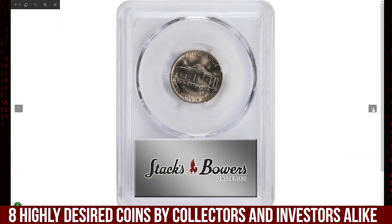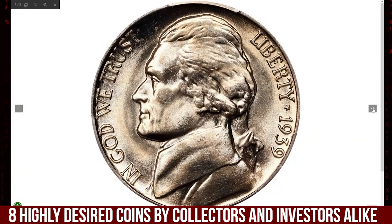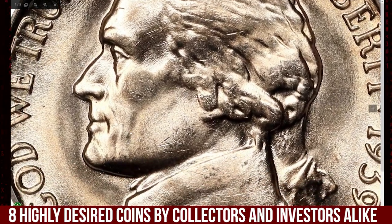This variety is notable for its reverse design, which features the original 1938 version of the Monticello building with sharper details compared to later modifications. The reverse of 1938 variety is relatively scarce, particularly for Denver-minted 1939 coins.